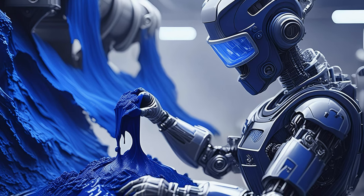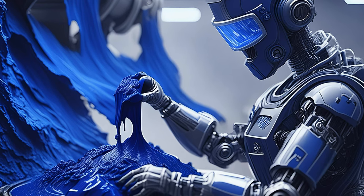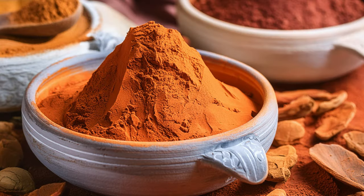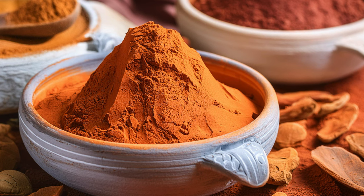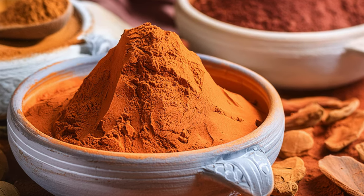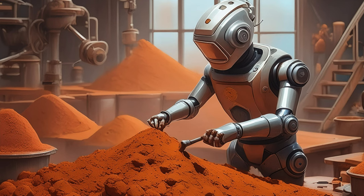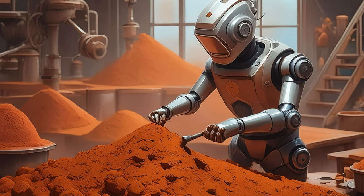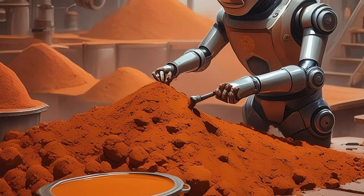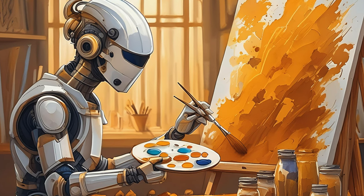That sounds like an exciting project. Natural indigo has such a rich history and a beautiful color. I'm sure your experiments will yield some amazing results, especially with your skill in combining and balancing pigments. As for me, I'm looking forward to experimenting with natural ochres. These earth pigments have been used since prehistoric times, and I'm fascinated by the range of colors they can produce, from warm yellows to deep reds and browns. I'm planning to explore different sources and methods of preparation to see how they can be incorporated into my paint-making process.